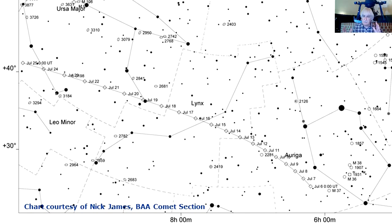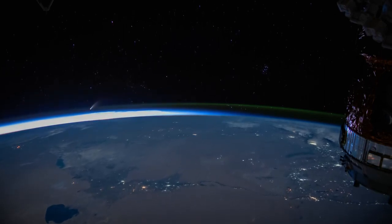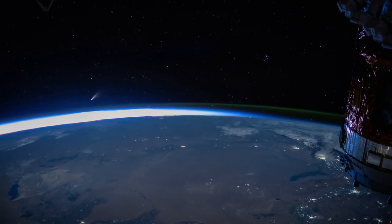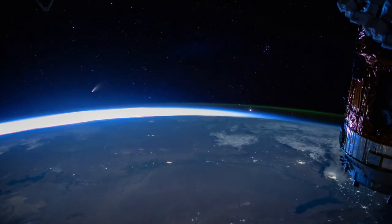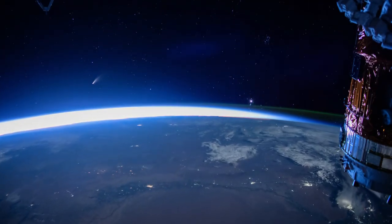By mid-July, the comet will be best seen in the evening sky in the north-north-west around about 10 to 10:30pm. If you're in the southern part of the United Kingdom, go out about 10pm, look towards the north-north-west, and the comet will be there. Obviously, the earlier you catch it, the higher it will be above the horizon. This amazing video from the International Space Station, taken in the first week of July, shows the comet rising above the Earth. The space station is 400 kilometres up, travelling around the Earth at enormous speed. There's the day side of the Earth growing brighter, there's the comet, and there's the brilliant planet Venus on the right-hand side — a fantastic view.